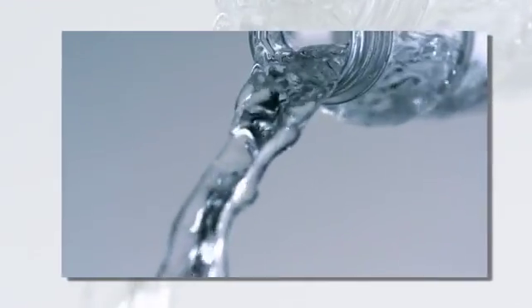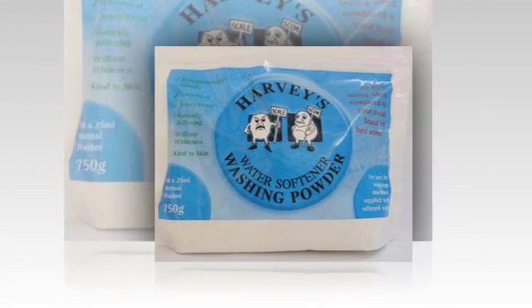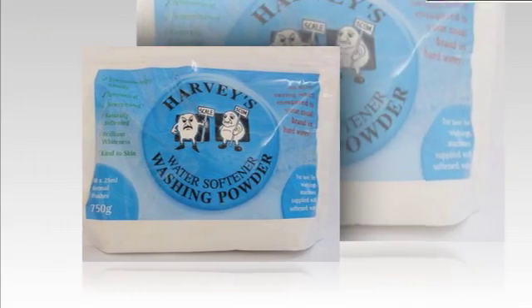We specialise in water filters, which improve your water's quality and taste. If you have sensitive skin, try our Water Softener washing powder. Find out more and get some friendly advice from our team at UK Water Services.